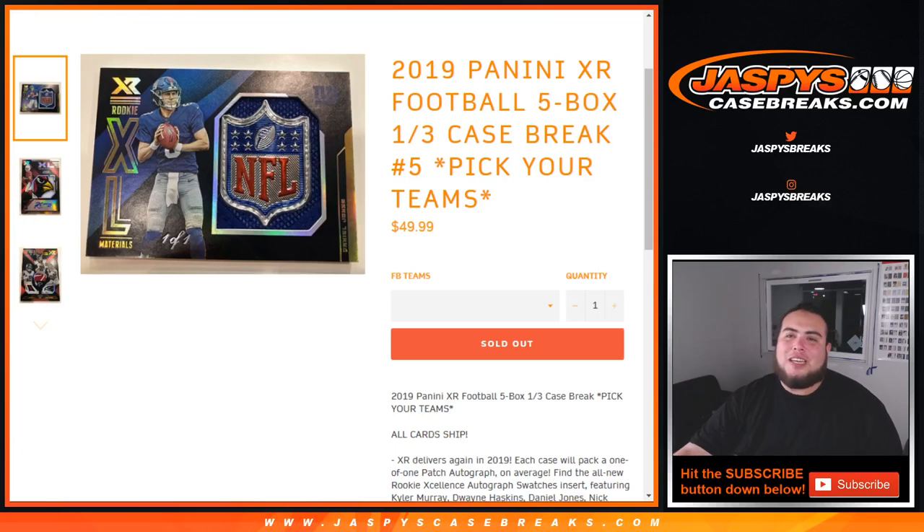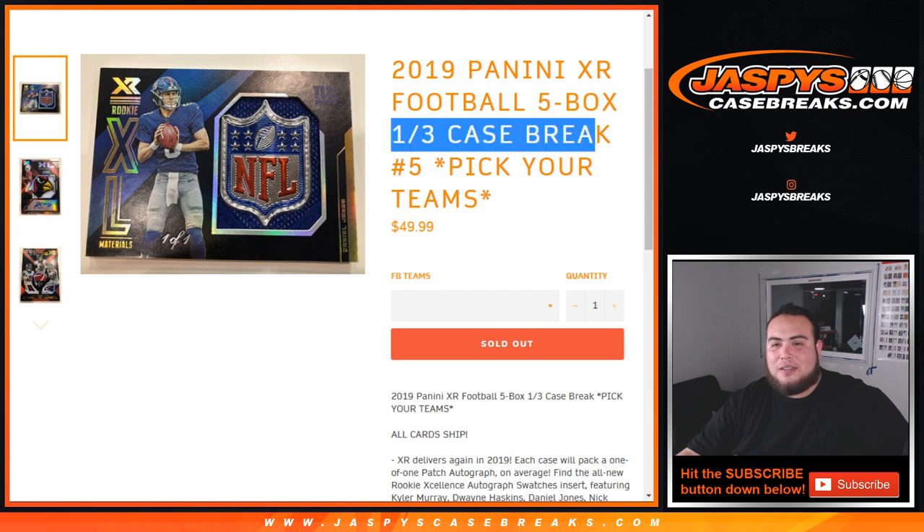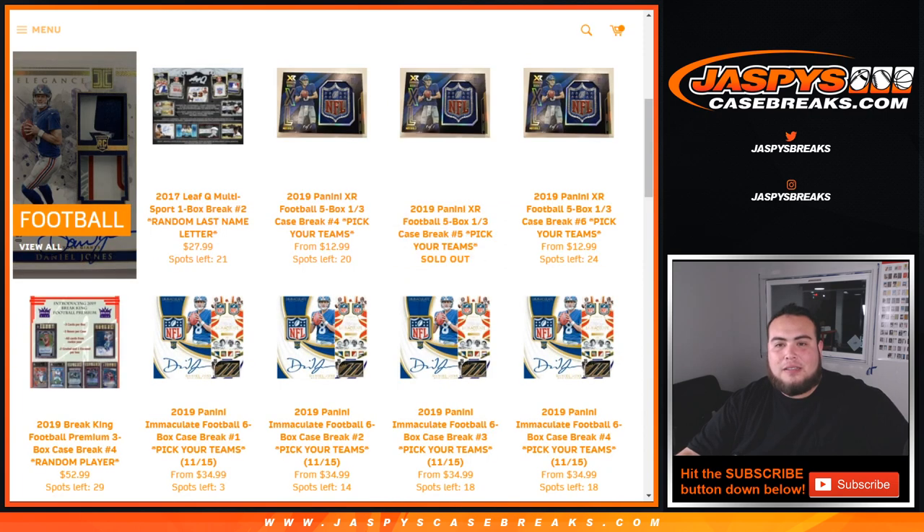What's up everybody, Jason here from JaspiesCaseBreaks.com. We're doing XR Football 2019, five box one-third case break — picker team number five. On our website today we had four, five, and six all coming from the same master case. Five sold out before number four — someone must have gotten more spots. First to fill, first to break, so number five will be the first five boxes out of the case. Number four and six will be the remaining ten boxes, five each.